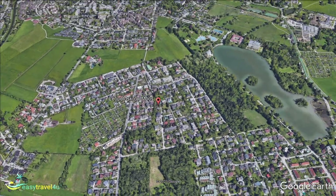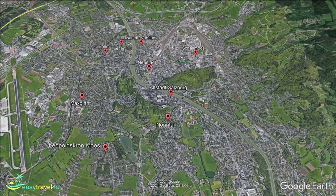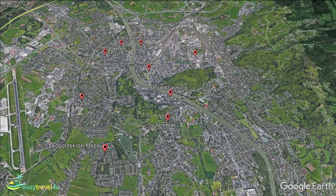Lehen is perhaps the best part of the city for those travelling as a family, especially if you have children. It is located close to the city centre, so you won't have to worry about lots of travelling, but is surrounded by plenty of parks and greenery, ideal for letting the kids run off their energy.